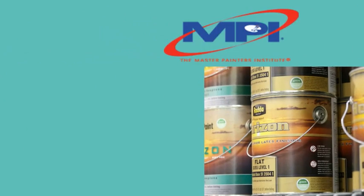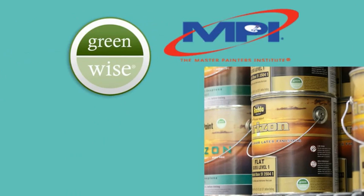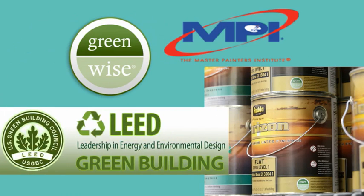Horizon paints are Master Painters Institute approved and CRGI GreenWise certified and will qualify for lead application points for new construction for the green building rating system.